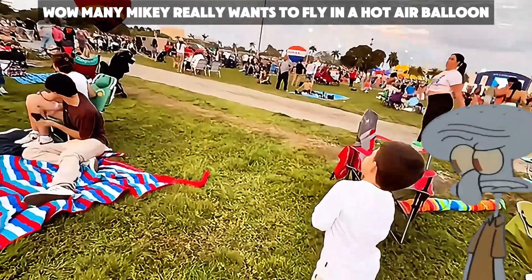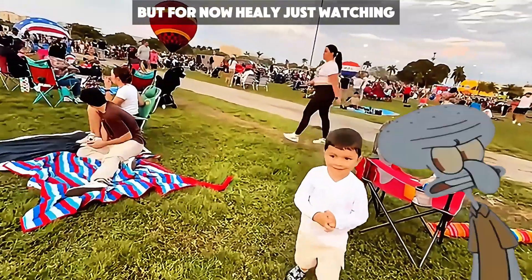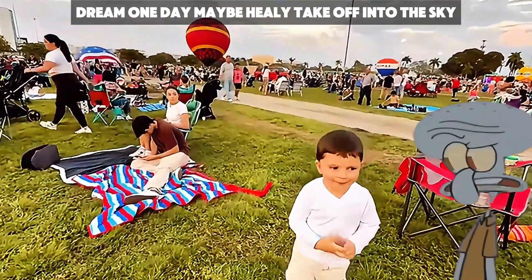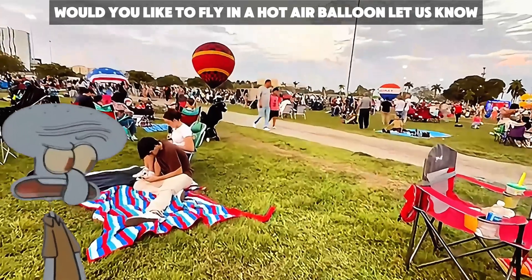Mini Mikey really wants to fly in a hot air balloon. But for now, he'll just watch and dream. One day, maybe he'll take off into the sky. Would you like to fly in a hot air balloon?